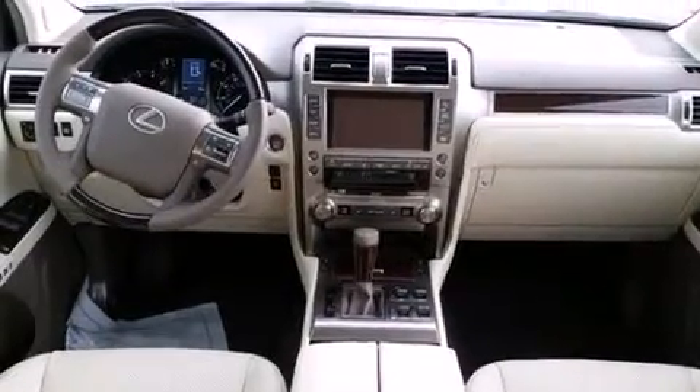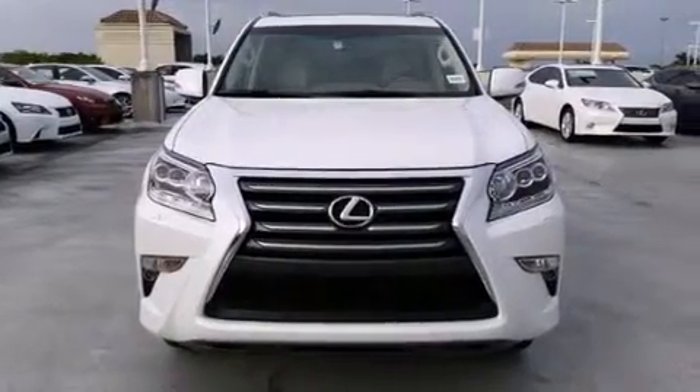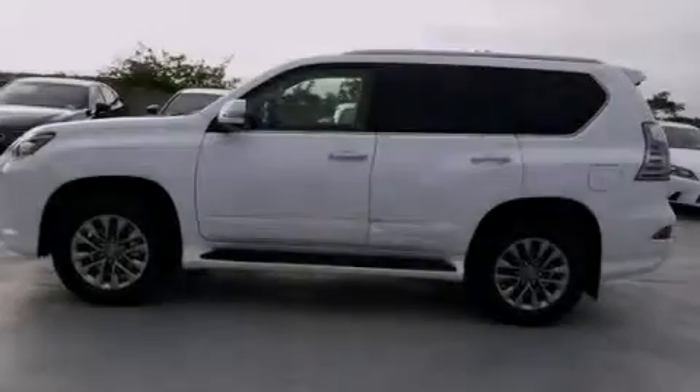Features include a navigation system, Bluetooth mobile device connectivity, voice activation technology, leather seats, and memory settings for the seat's positions so you can recall your favorite alignments with the push of one button.